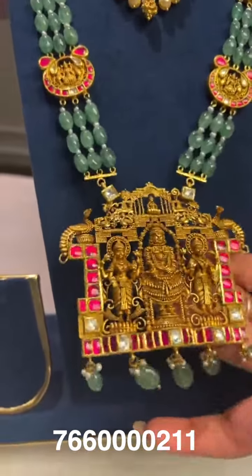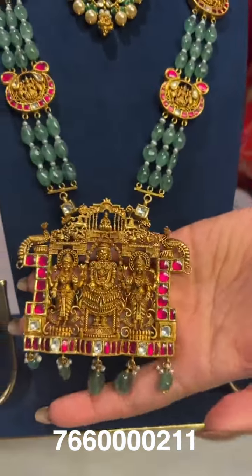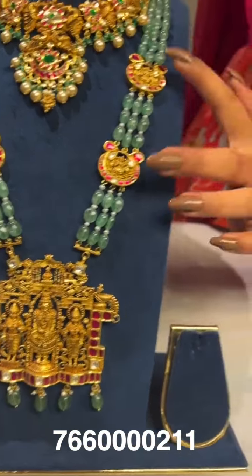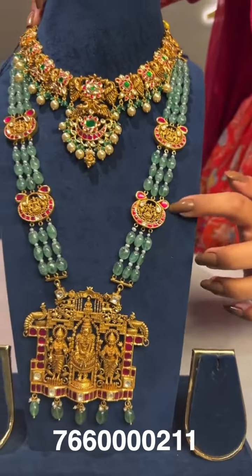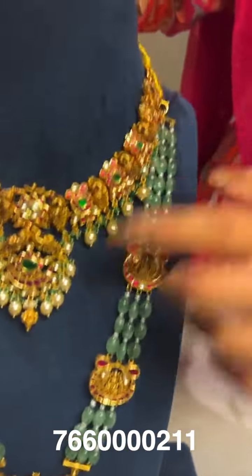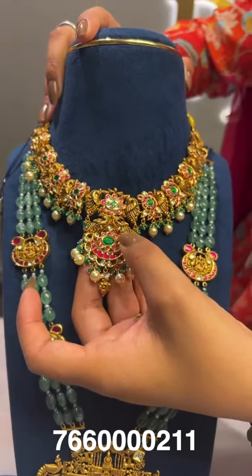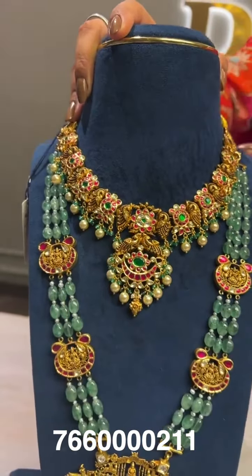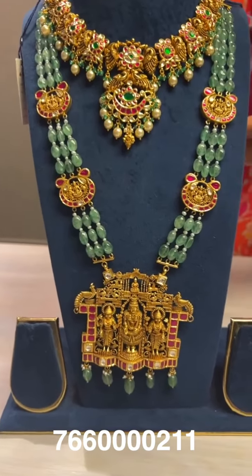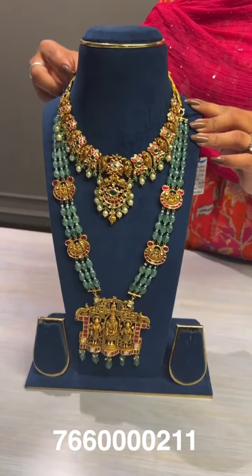Now here is a bead-head kundan mala with a Balaji design and four side pendants featuring Lakshmi designs. It is paired with a short or medium-length necklace that also has Nakshmi design kundan stones in flowers and a small chandbali-style pendant. The long one gross weight is around 154 grams, net weight around 90 grams. The short one gross weight is around 68 grams, net weight around 42 grams.